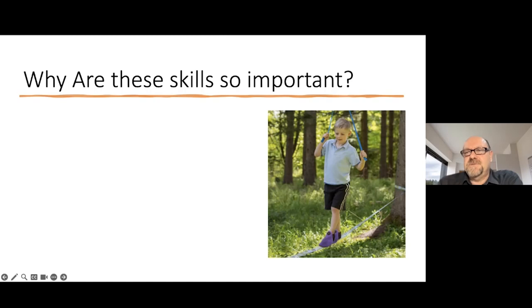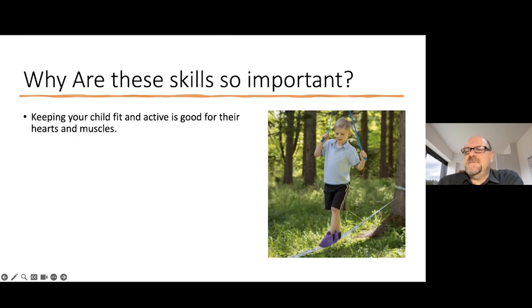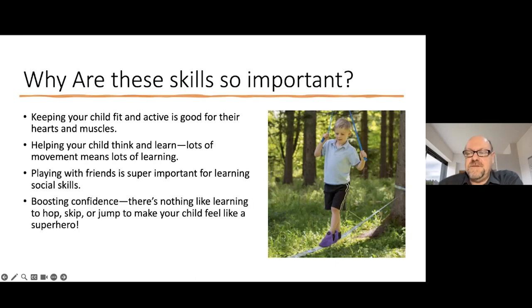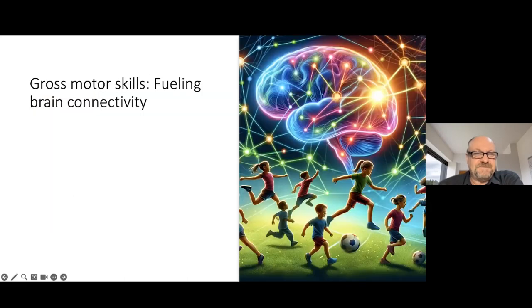So why are these skills so important? Just like building blocks, they are the foundation for more complex skills your child will learn later, and they help with everyday tasks and play a big role in your child's independence. They are great for keeping your child fit and active, which is good for their hearts and muscles. They also help your child think and learn — a lot of movement means a lot of learning. Playing with friends is super important for learning social skills and boosting confidence. And there's nothing like learning to hop, skip or jump to make your child feel like a superhero. But for me, the most important role that gross motor skills play is fueling the connectivity in the brain.